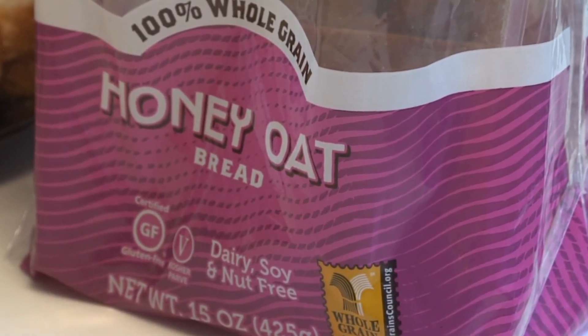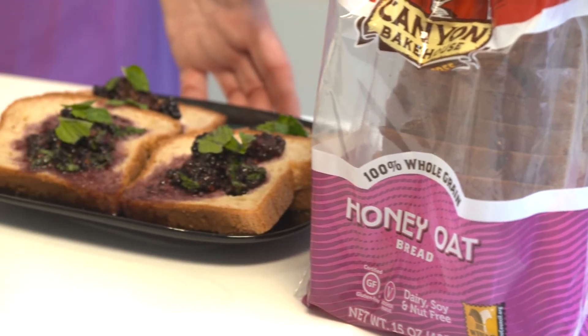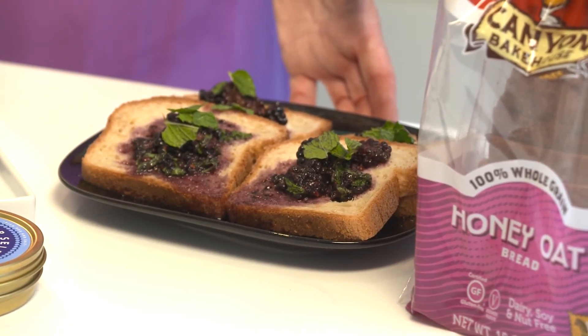It contains oatmeal which helps to reduce inflammation, and honey which is a natural antibacterial. While the bread is great on its own, we've added a blackberry, mint, and agave compote for a little bit of extra antioxidant boost.